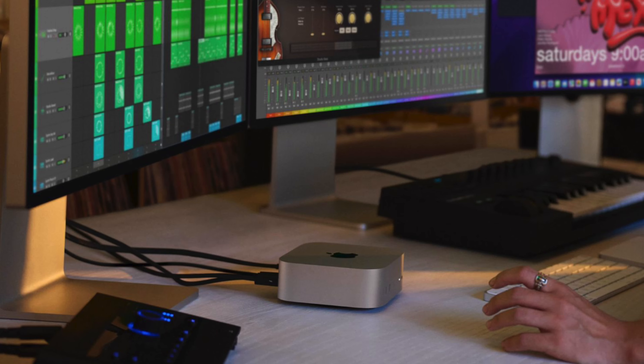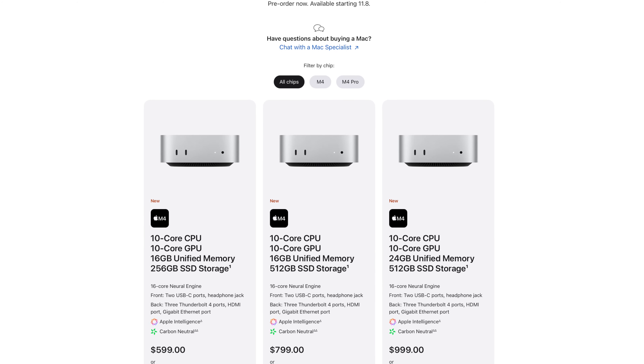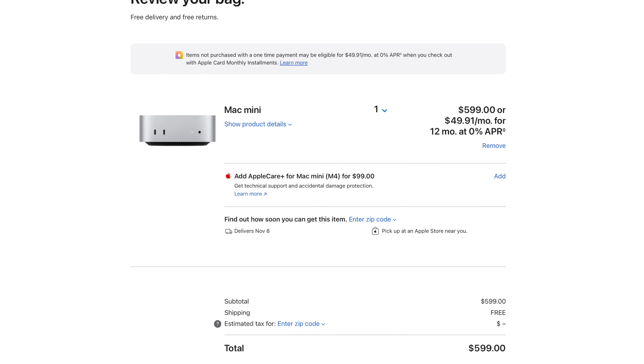Moving on to the Mac Mini — this thing is tiny, and it's crazy to realize how much wasted space there was in the older model. The new design is a radical change; the leaks were right, it's about the same size as an Apple TV. The base model has the M4 chip with a 10-core CPU and 10-core GPU and 16 gigs of RAM as standard — all for the same $599 price tag, which is pretty insane and unheard of for Apple, especially given a redesign. In education, you can get it for $499, which is a steal.